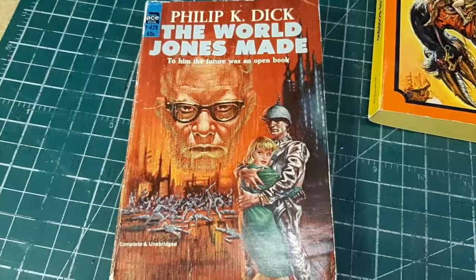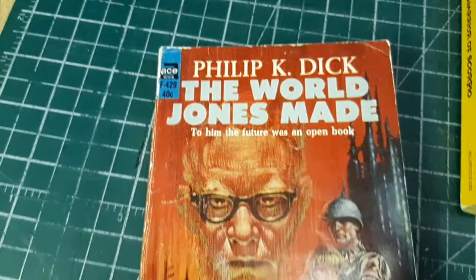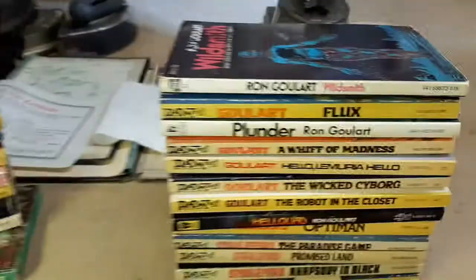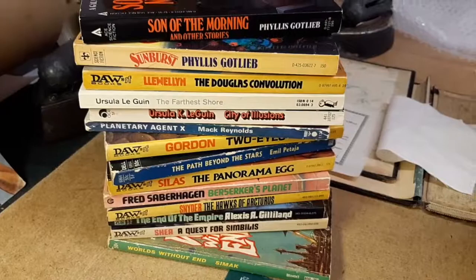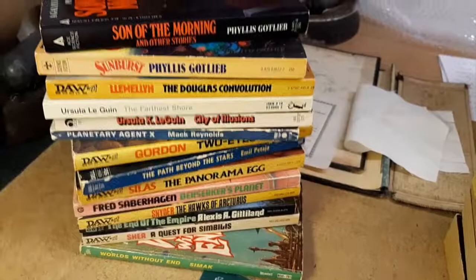We can tell it's from 1967 because it's the Ace publication F-429 with a $0.40 price on it. The very first one was done the way they used to do in the 50s — they would have one book on this side, and on the back they would attach a second book with a different author. They would do these doubles, as they called them. Anyway, here's the stack of stuff I've got. I'm not going to retire, but I've got some really cool vintage science fiction paperbacks ranging anywhere from $5 to $20.